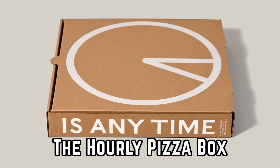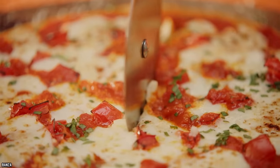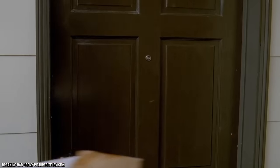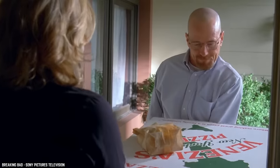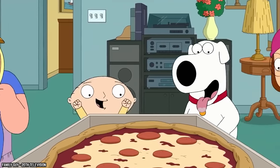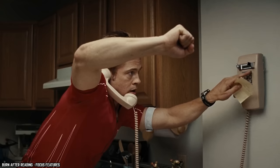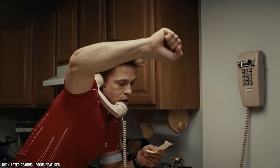Pizza is probably the most loved meal all across America — there's never a bad time to order pizza. Whether you had a big day at work, have friends over to watch a game, or are alone enjoying a quiet evening, pizza is always the answer. Sadly, pizza isn't always available, and trying to order a pizza at 3 a.m. when all restaurants are closed can be quite tricky.